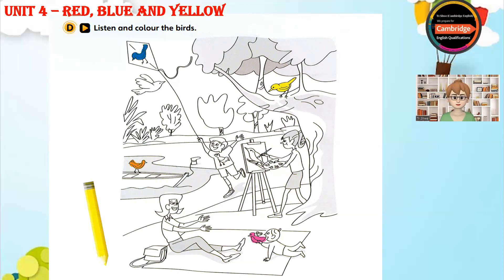Four. Can you see the girl? She's painting a picture. Yes, I can. And there's a bird in her picture. Yes, there is. Colour that bird red. Red? Yes, please.